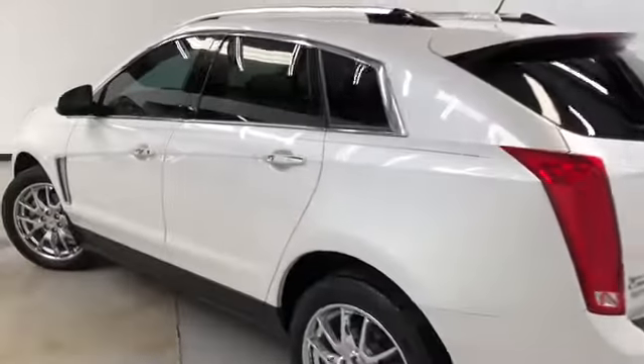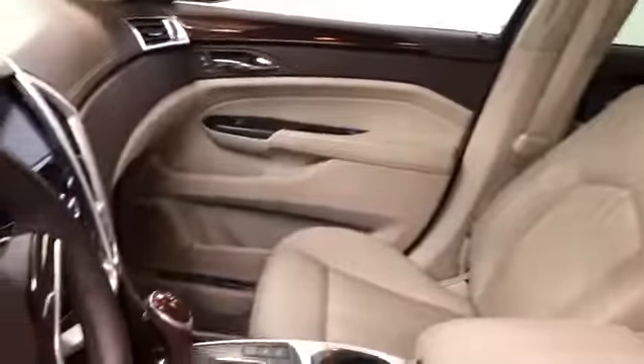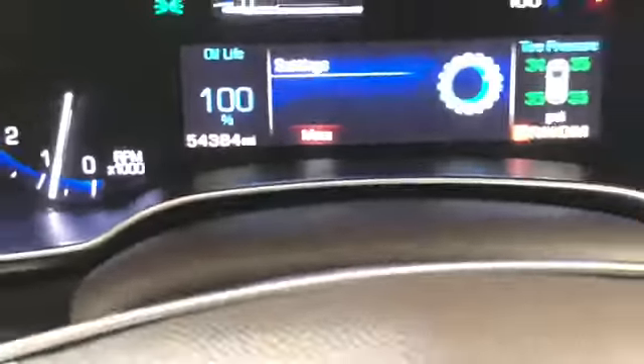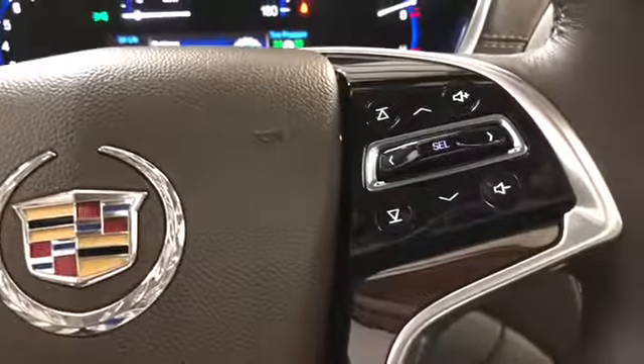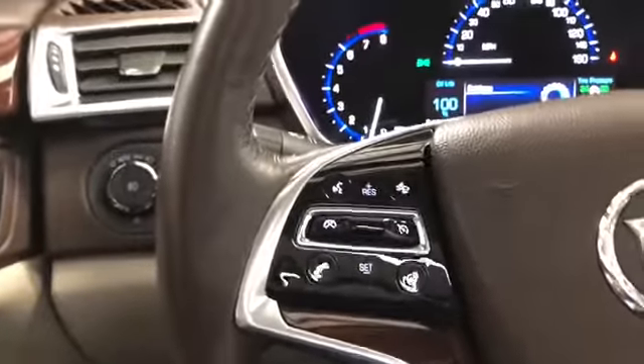Now let's have a look on the inside. Good look at the shale and brownstone interior. Seats are leather, heated panoramic roof, tilt and telescopic steering, Bose premium. This vehicle has 54,384 miles on it. You've got audio, Bluetooth, cruise control, and a heated steering wheel.